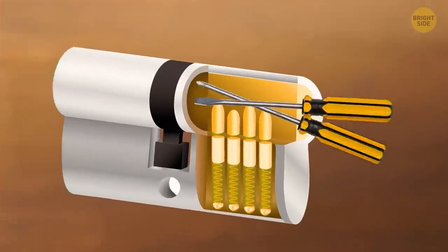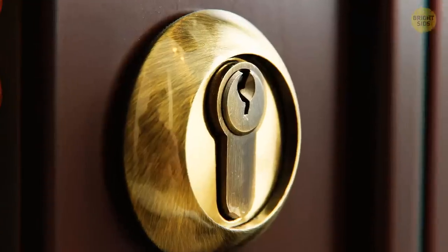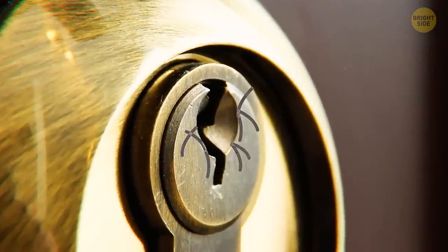Thieves sometimes use screwdrivers to break the pins in the lock. If you see deep scratches, marks, or a widening of the keyhole, be careful when you get inside.